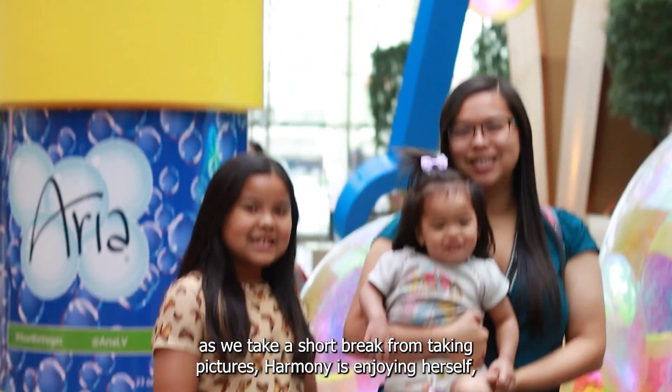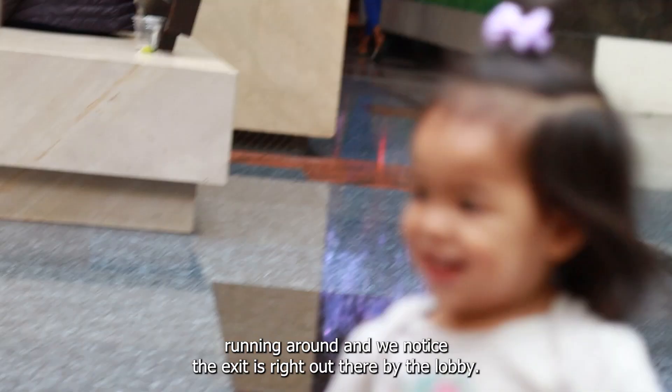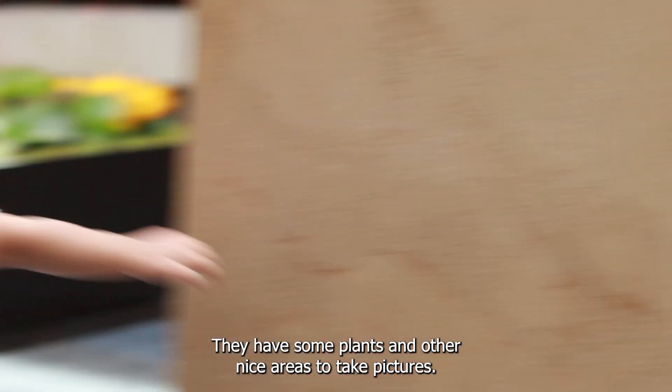As we take a short break from taking pictures, Harmony is enjoying herself running around and we notice the exit is right out there by the lobby. They have some plants and other nice areas to take pictures.